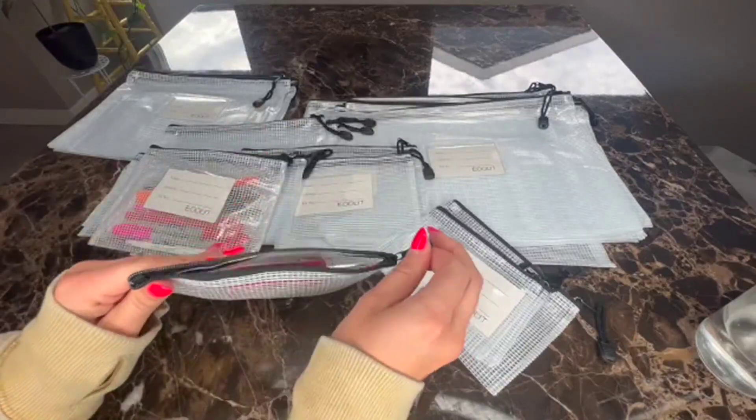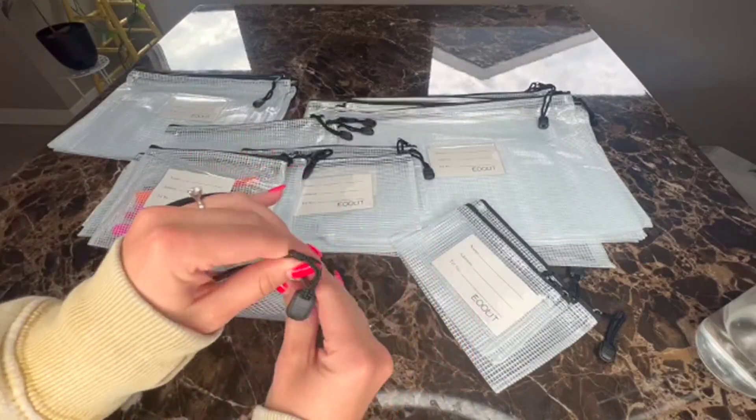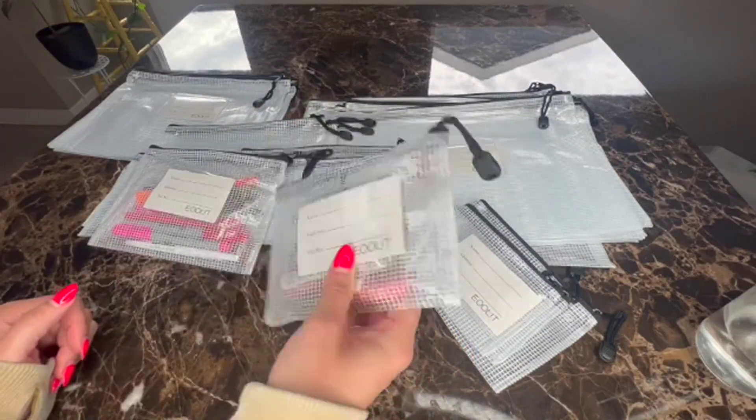You can throw your lip glosses or your lipsticks in there, or maybe you're traveling and want to use one of these for that.